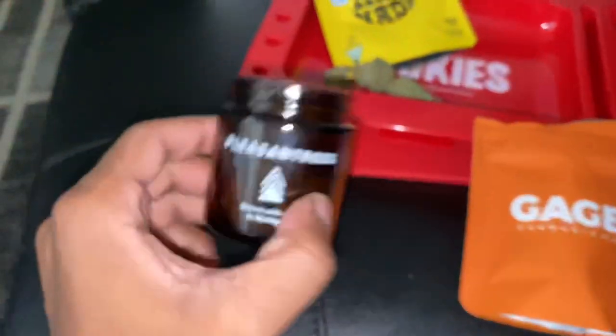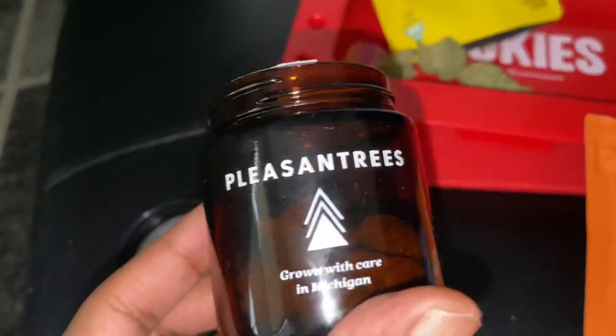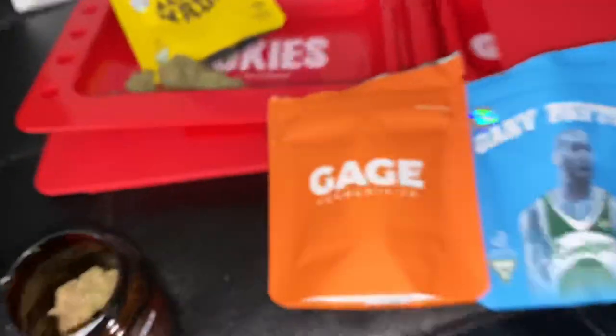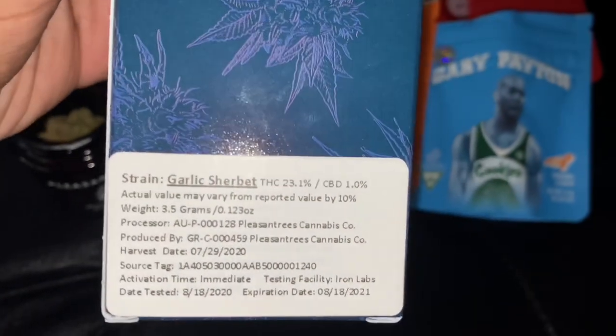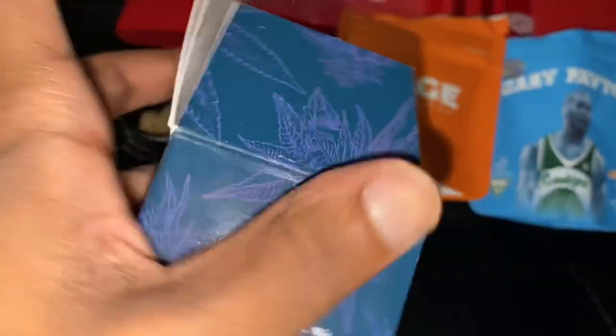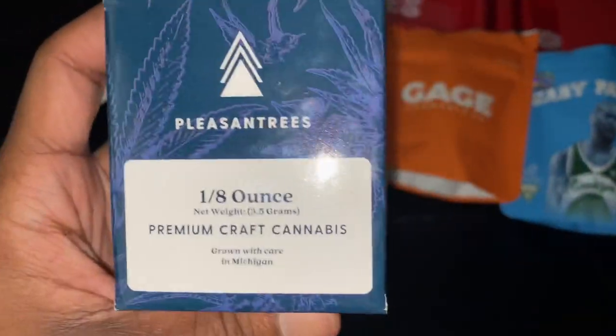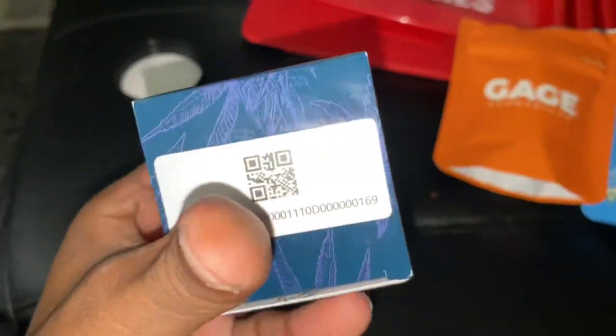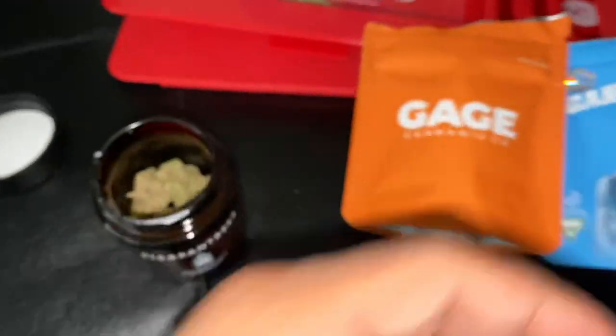Next, we got Pleasant Trees — grown with care in Michigan. This Pleasant Trees right here is Garlic Sherbet, coming in at 23% TAC, 1% CBD. It's that Pleasant Trees, premium handcrafted — this is the Michigan brand right here. We got that Pleasant Trees, that garlic sherbet. Let's see what she's talking about.